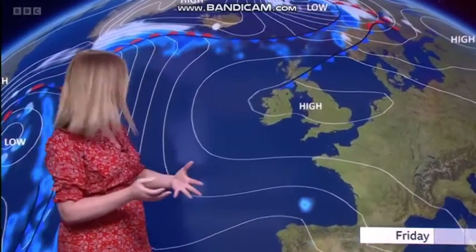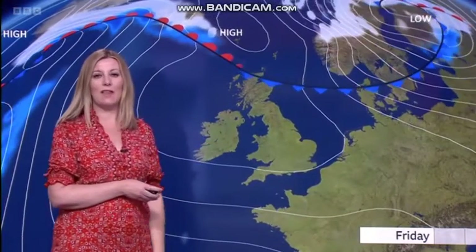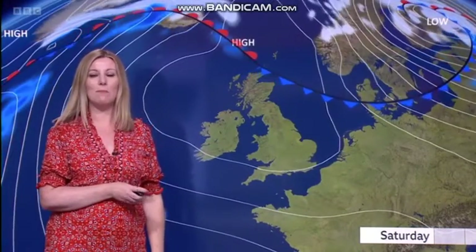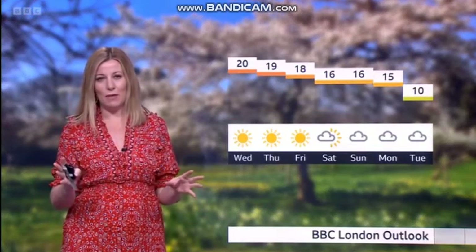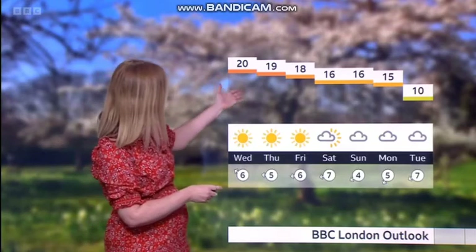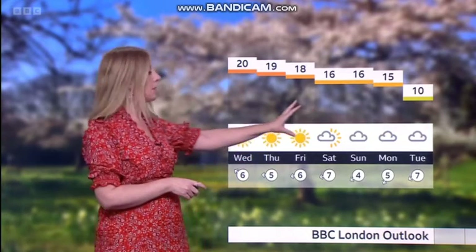Tomorrow is probably going to be the peak. High pressure is in control of our weather, keeping things settled, but it drifts slightly westward, cutting off that very warm air supply. It keeps us nice and settled for the next few days but couldn't sustain those temperatures all the way through — there is a slide off into the first half of the weekend.